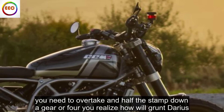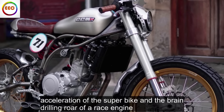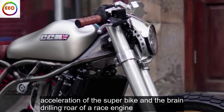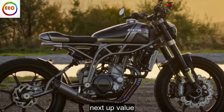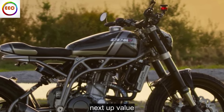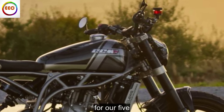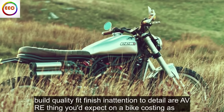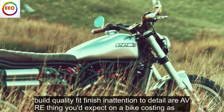You quickly get used to the way the MV goes serenely about its business, and it's only when you need to overtake and have to stamp down a gear or four that you realize how little grunt there is. In fact, the only time the Rush lives up to its name is when you hold the throttle to the stop — and when you do, be prepared for the ferocious acceleration of a superbike and the brain-drilling roar of a race engine.